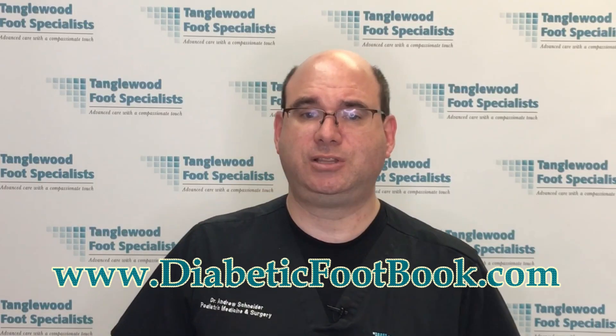If you are concerned that you have formed a diabetic foot ulcer or any other complications of diabetes, contact us at the office for an immediate appointment. Thanks so much for watching and have a great day.